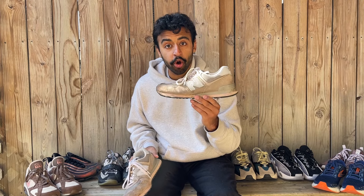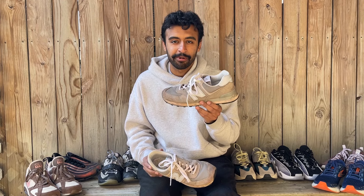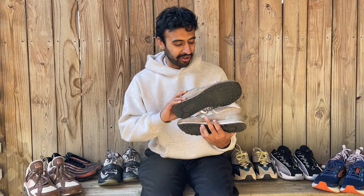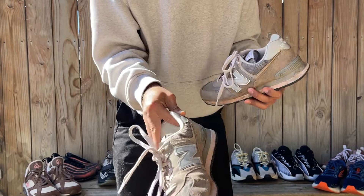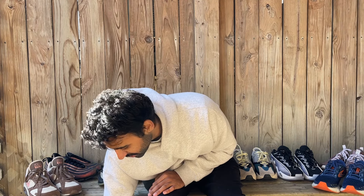These are the New Balance 574s. I wore these to Holi — the Indian festival where you throw paint around — and normally the paint washes out, but it's not easy to get out of suede. That was an oversight on my part; I should have worn something leather. You can see paint stains all over the shoe — there's a red undertone and a little blue in different places. I think it looks kind of cool, but I don't really wear these because this shoe looks better clean.